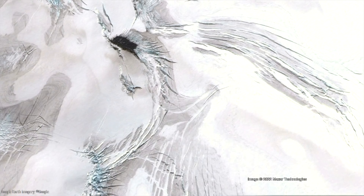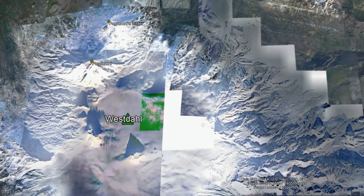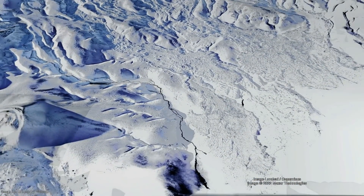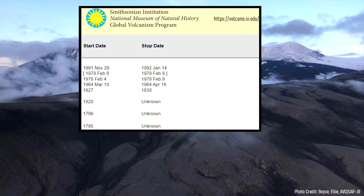Since this caldera formation, thick glaciers filled much of the collapsed area, and 2 of its 3 large volcanic cones grew within the glaciated area. These large glaciated vents frequently produce lengthy lava flows which can be found around every slope of this volcanic complex. Since historical record keeping began, the Westall volcano has experienced periods between distinct eruptions lasting between 1 and 137 years, with an average time between eruptions being 28 years.